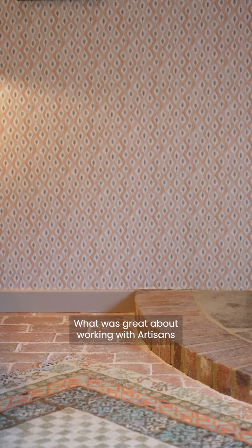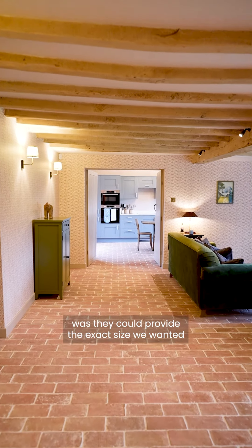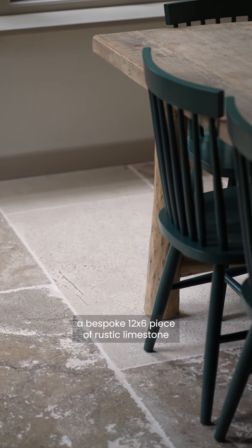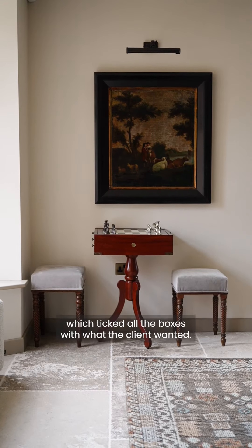What was great working with Artisans was they could provide the exact size that we wanted — a bespoke 12 by 6 piece of rustic limestone — which ticked all the boxes with what the client wanted.